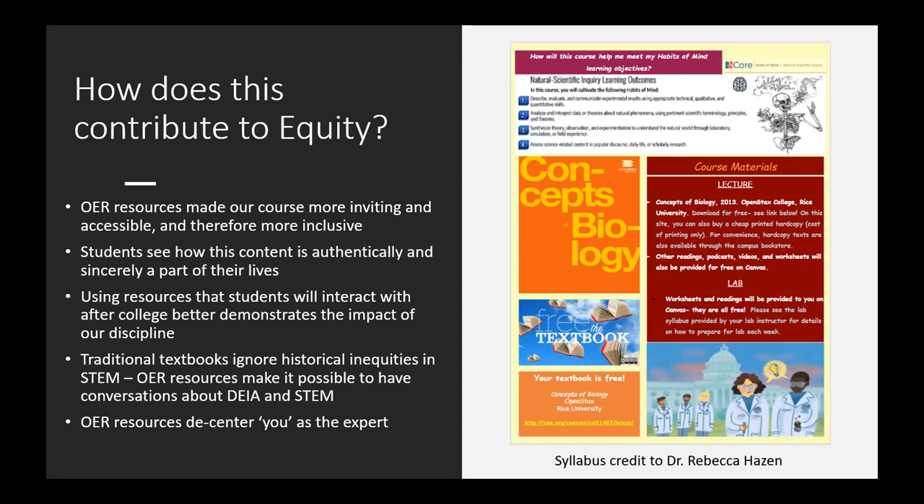OER actually allows you to demonstrate how science is part of students' lives — they come in thinking it's a discipline that has nothing to do with who they are. The resources also decenters you as the expert. You are no longer the sole holder of all the information, and neither is the textbook. You can create or use resources that allow conversations about diversity, equity, inclusion, anti-racism, and accessibility — things that aren't always handled in commercial textbooks the way you'd want for your student audience.